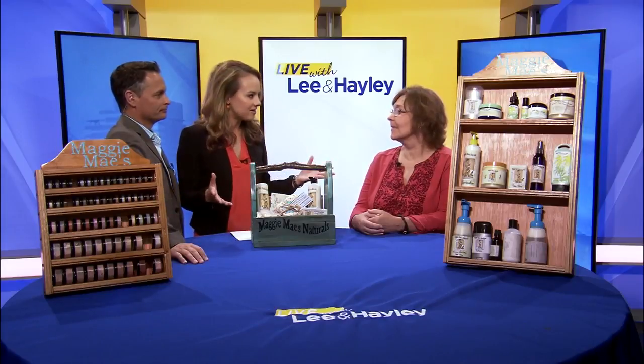Hi Jacqueline. Great to be here. Thank you very much, I'm glad to be here. So Maggie Mays, how long has this been going on? Well, I've been personally making the products for about 10 years for myself and my family, but I didn't start my business until July 2016.